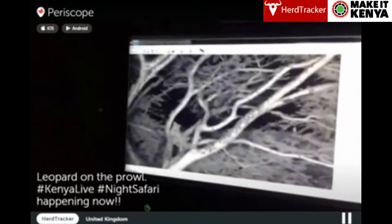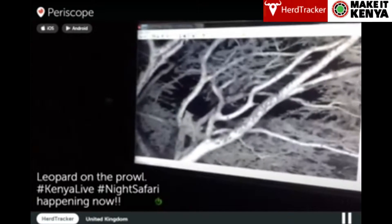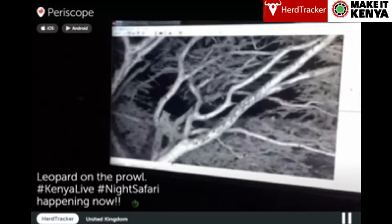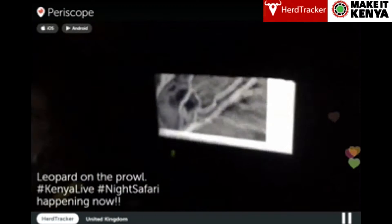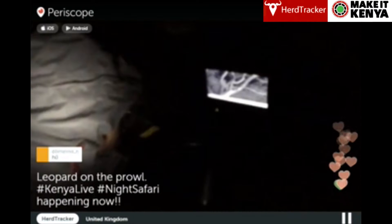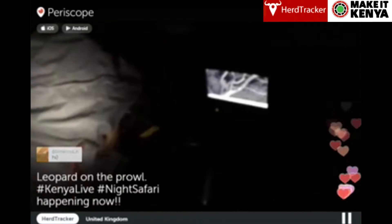Welcome to Kenya Live, brought to you by Make It Kenya. We've just left the lions and were lucky enough to bump into this fairly young male leopard that's going to probably grow into a very handsome big male. It's raining a little bit and it's a very shy leopard, so it took us probably half an hour to get him to relax.